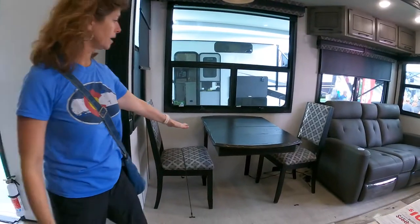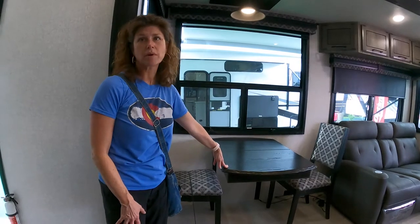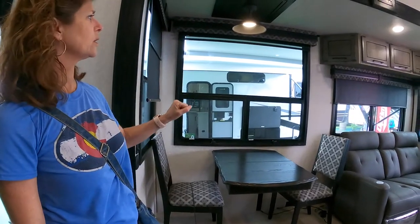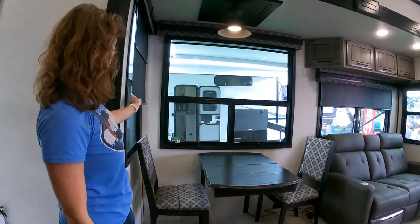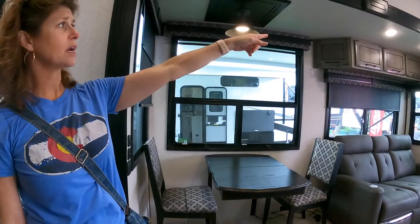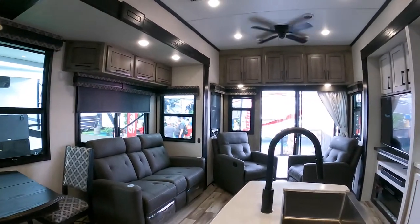There's a table here — it's a lot of space — but you can option a desk, which I think we would probably do because we don't really need a dining table. The windows are big. It's got both day shades and night shades, which is nice. There are cabinets up above on both sides, and it also has a ceiling fan.